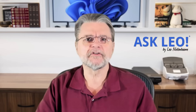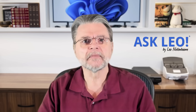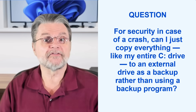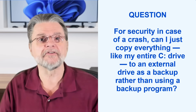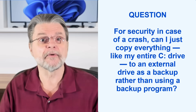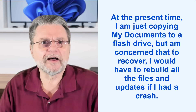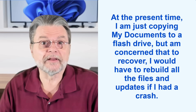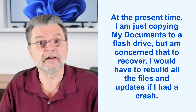Can't I just copy everything to backup? Hi everyone, Leo Notenboom here for askleo.com. For security, in case of a crash, can I just copy everything — like my entire C drive — to an external drive as a backup rather than using a backup program? At the present time I'm just copying my documents to a flash drive, but I'm concerned that to recover I would have to rebuild all the files and updates if I had a crash.